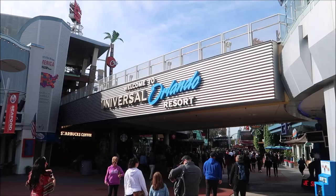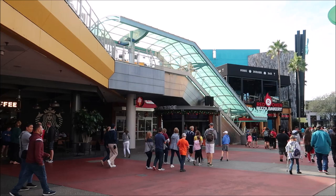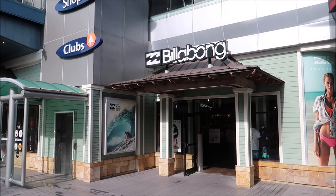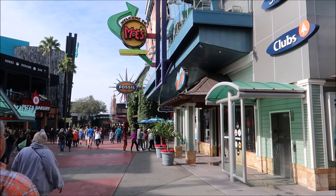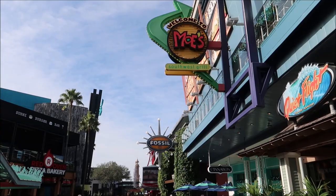Moving further up, underneath the main overhang you can see there's a Starbucks Coffee. Right there is a concierge desk where they can help you out with anything you may need. Directly across from that is a Billabong store and a couple other stores, as well as a Cinnabon - which, confession, I have never had a Cinnabon in my life.